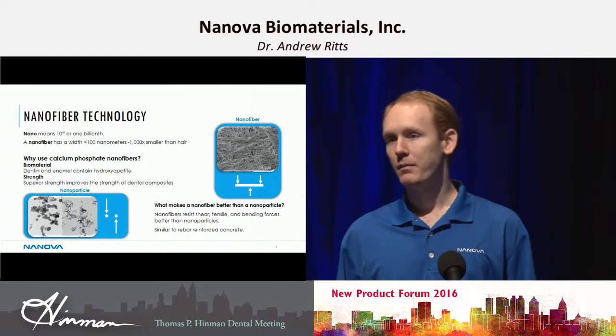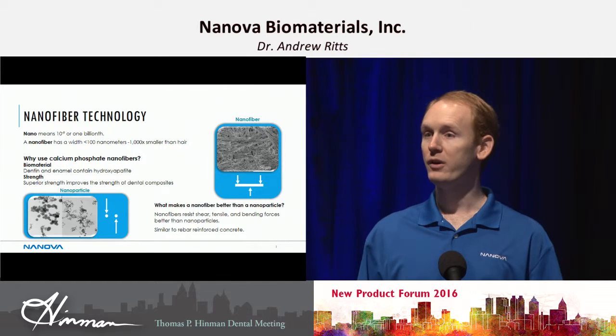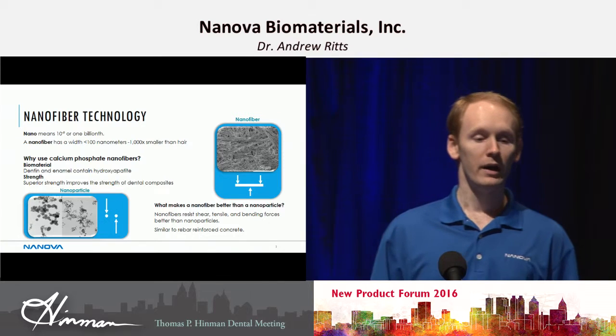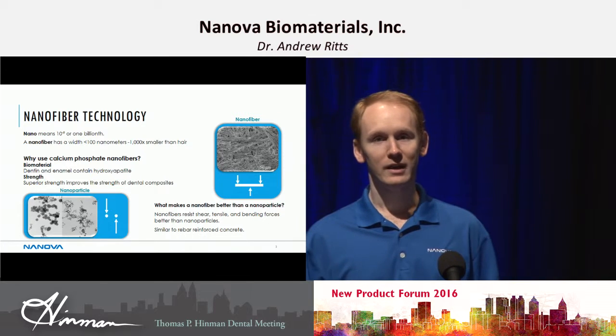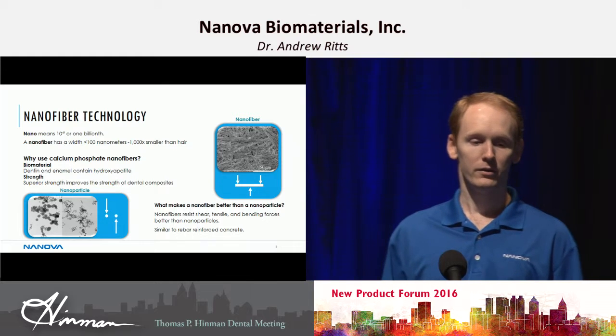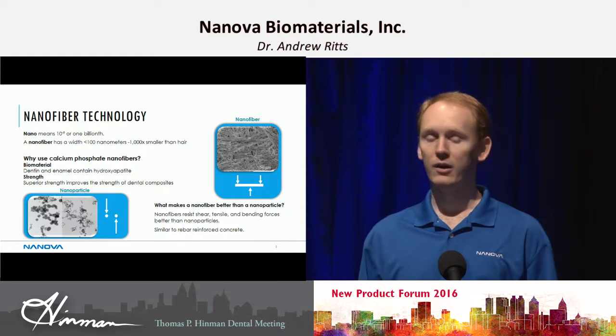So what does nano mean? All nano really means is a billionth, and typically in this industry we're talking about a billionth of a meter. A nanofiber is any fiber with a width less than 100 nanometers, and it's a thousand times smaller than a human hair.